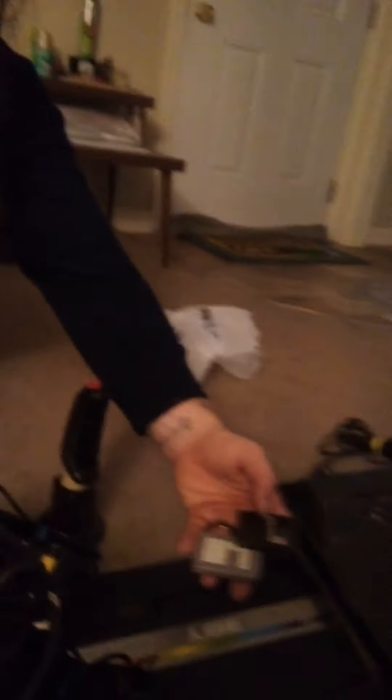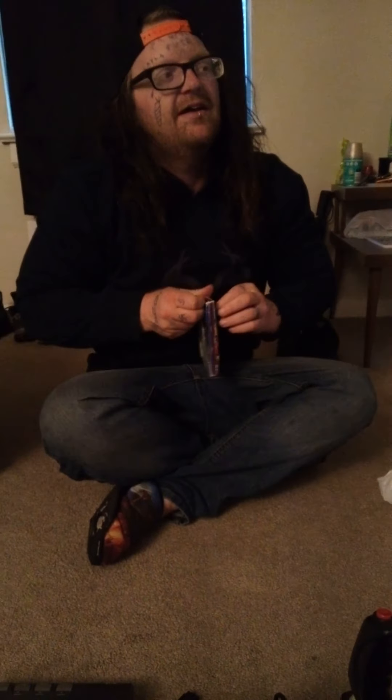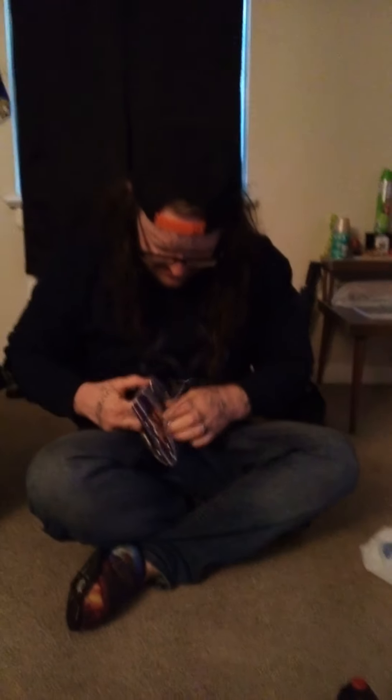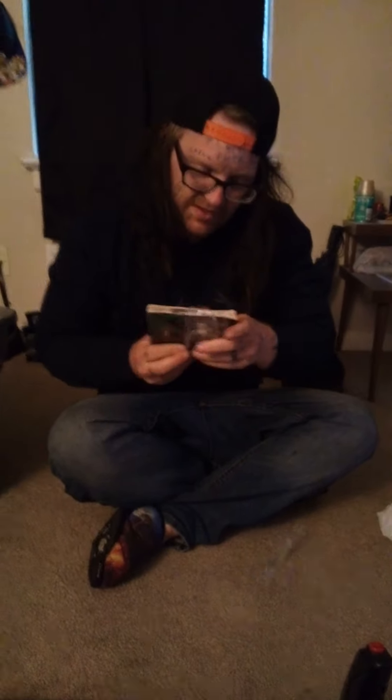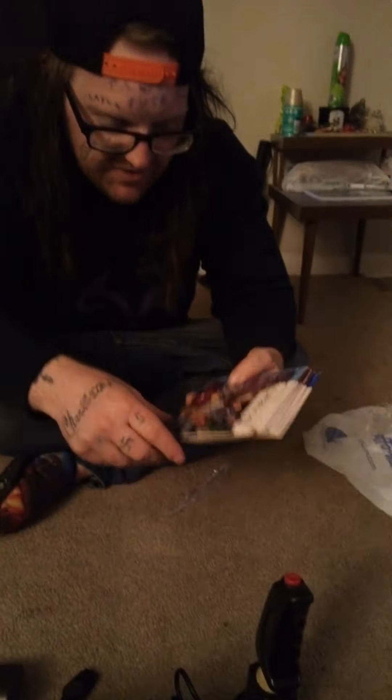Two more PS1 memory cards. For 50 dollars I got all of these systems, all of the accessories, all of the memory cards, and four games. Now this right here I'm really happy about — these are Sega Dreamcast games. They're demos, but they're from the official Sega Dreamcast Magazine, and I only paid one dollar for all of these. I could probably easily get ten dollars apiece for these.